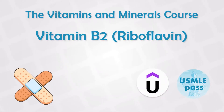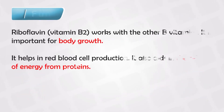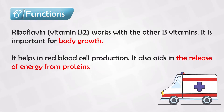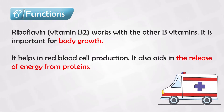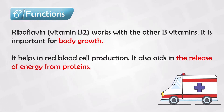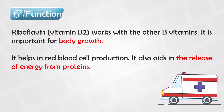Vitamin B2 is also known as riboflavin. This vitamin is mostly mentioned in medical exams and journals, and less commonly in clinical practice, so it's not very common, but we do see it in the papers. The main two functions are energy production and body growth. It is especially important for red blood cells and the delivery of oxygen to the tissues.